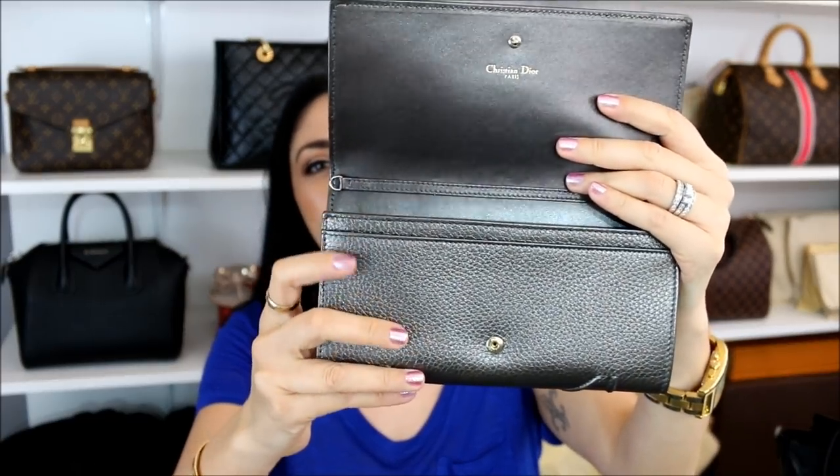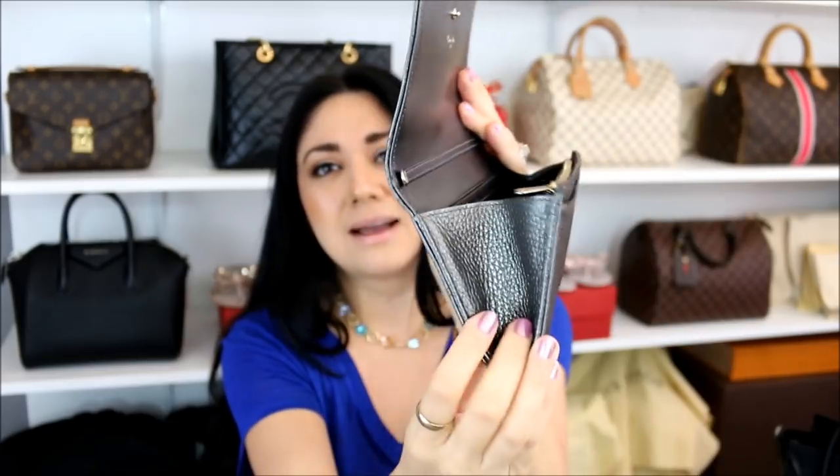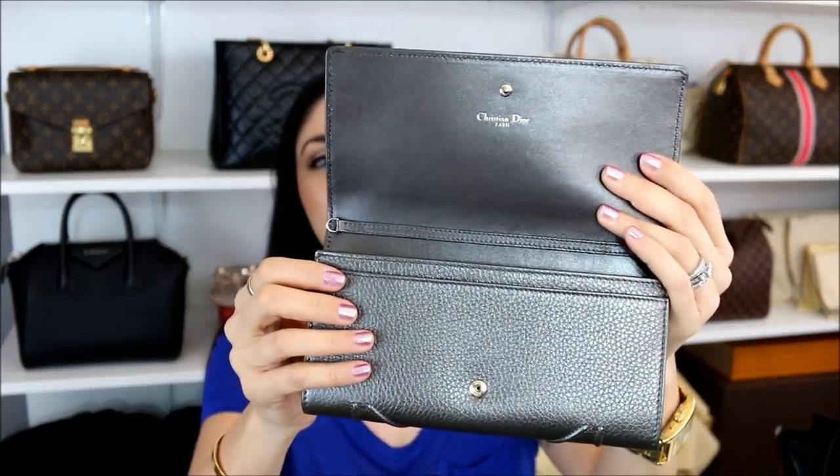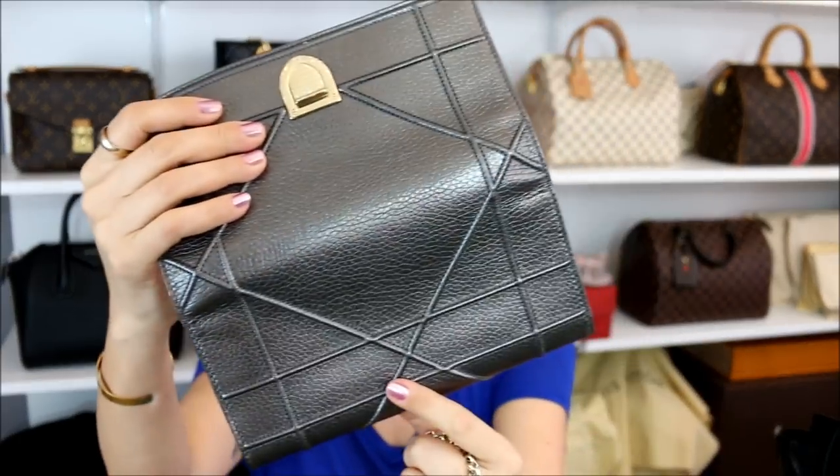When it comes to this wallet on chain, you can't really carry thick items — you can't carry another card holder in there, though it does have quite a few credit card slots. It's very narrow at the bottom and opens up wider at the top, so you have to stick to more slender items. For Vegas, I just needed a lipstick and a few other bits and bobs and it worked out perfectly. When we'd go out to dinner I'd take off the removable strap, using it cross body during the day and then as a little clutch at night — it was perfect.